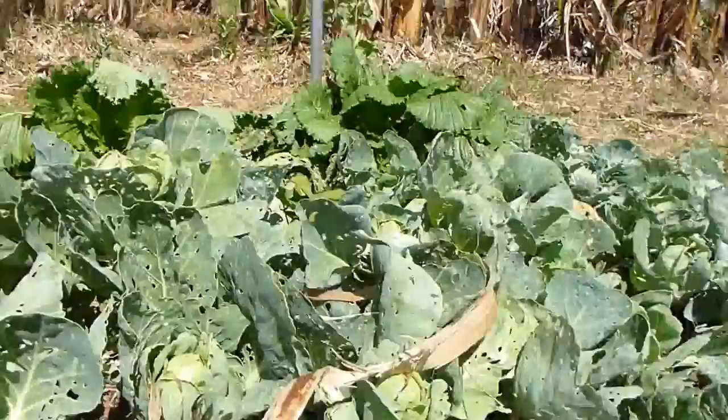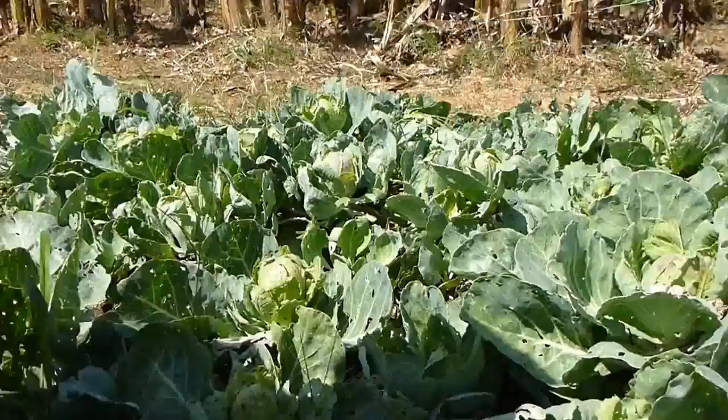The main issue here is that we've got a buffet of cabbages for whatever pest is going to be eating this vegetable. So we've essentially created a habitat for this pest.